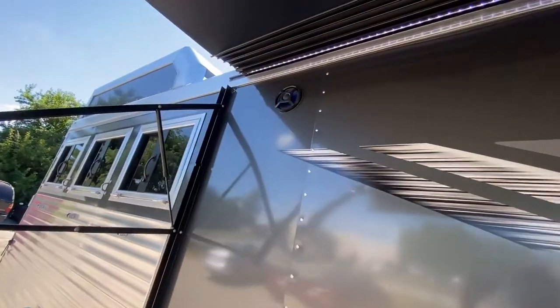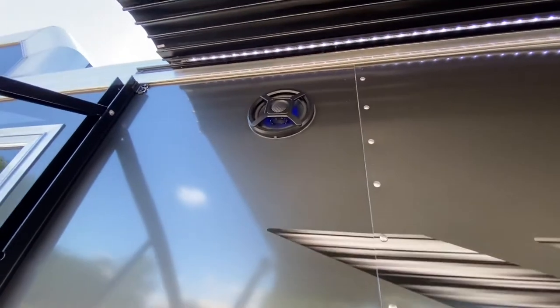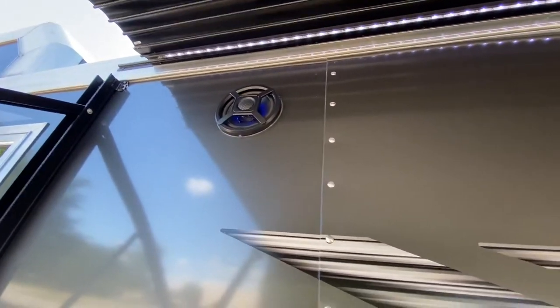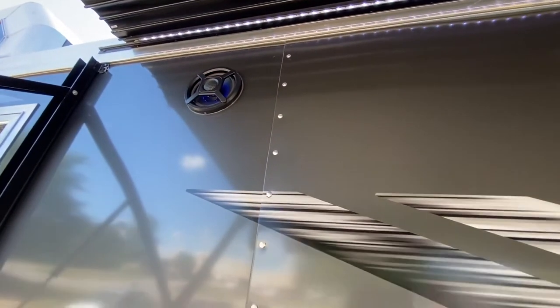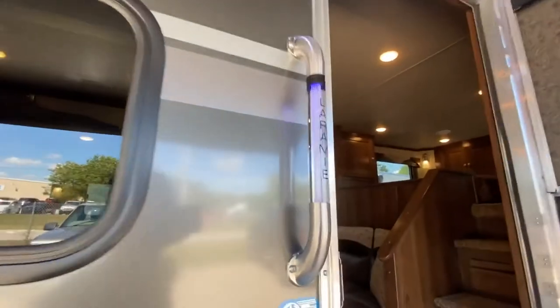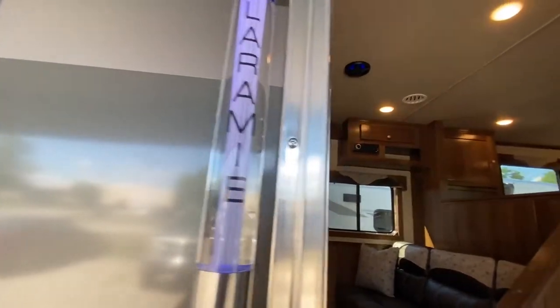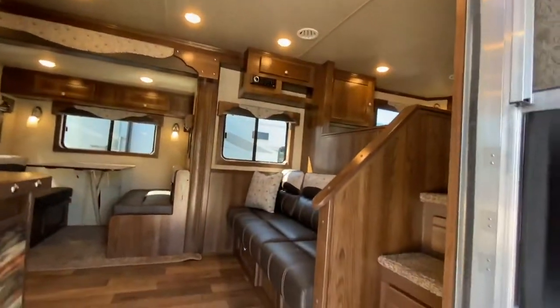There's lots of beautiful LED lighting on the outside. You've got interior and exterior LED lighted speakers with blue lighting — a really nice touch. This one is also optioned with the lighted Laramie grab handle, so that lighting matches those interior and exterior speakers.